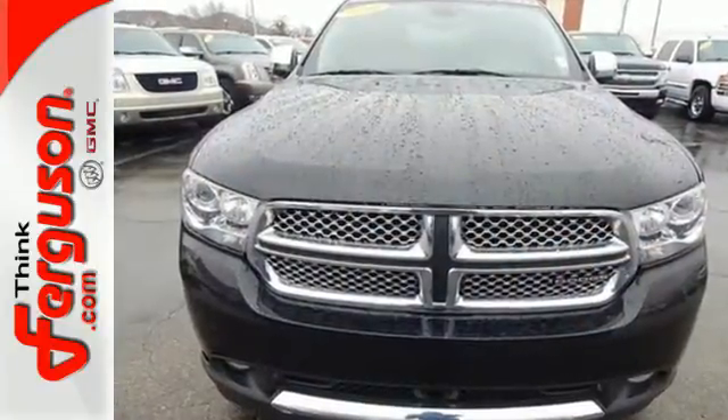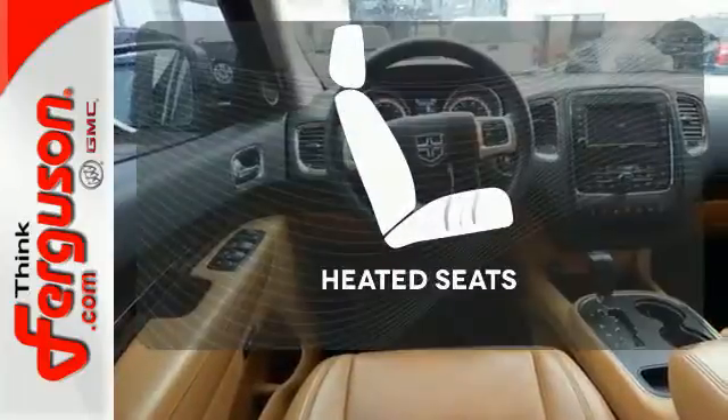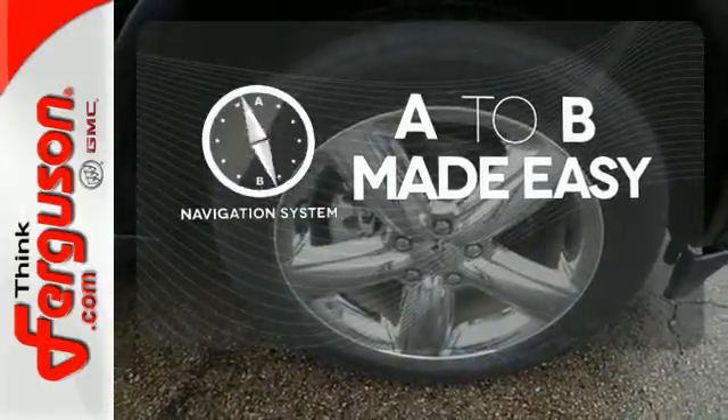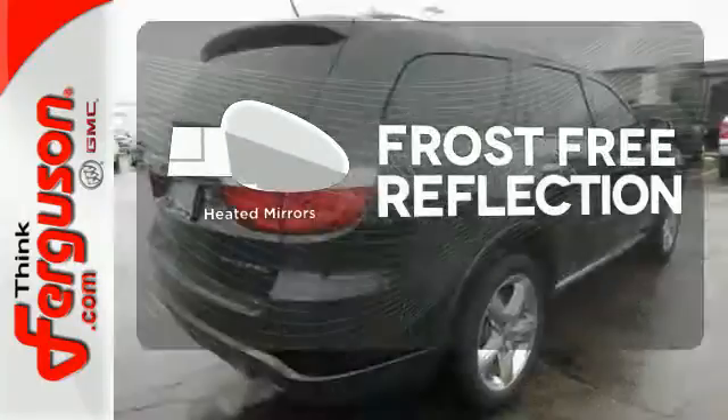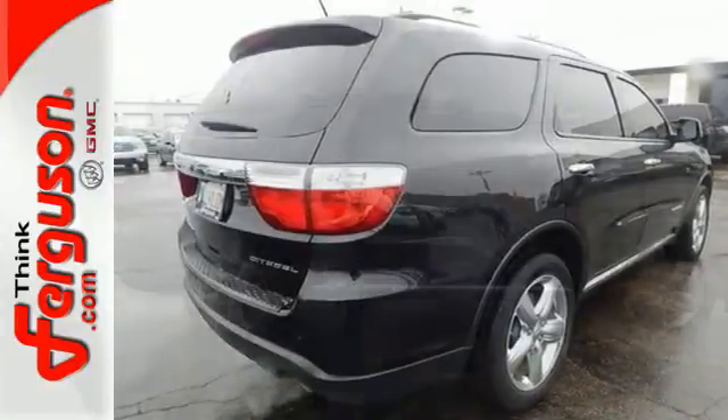You also get the convenience you need with its privacy glass, keyless entry, and cruise control. Warm off the chills with the heated seats. Never feel lost again with the navigation system. Say goodbye to the frost and never leave your car with the heated mirrors. The Durango is always ahead of its class.